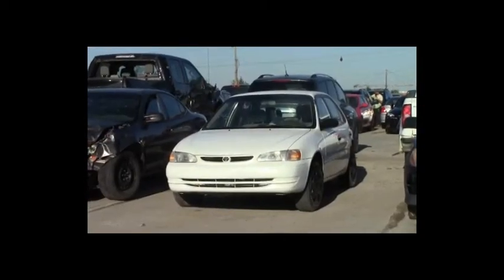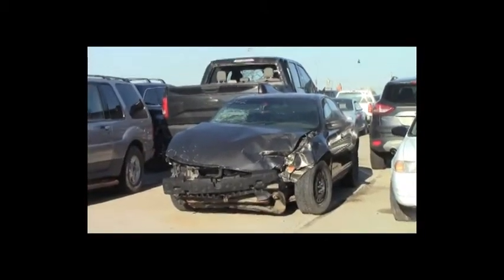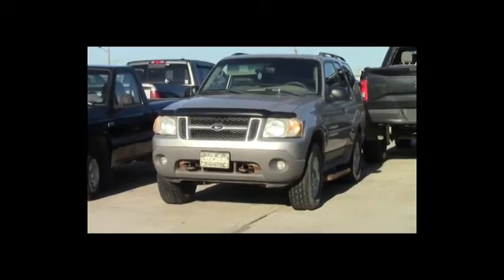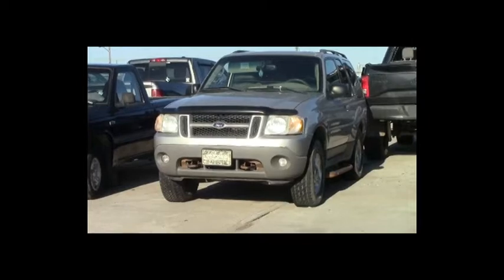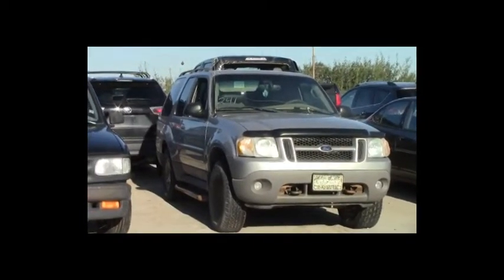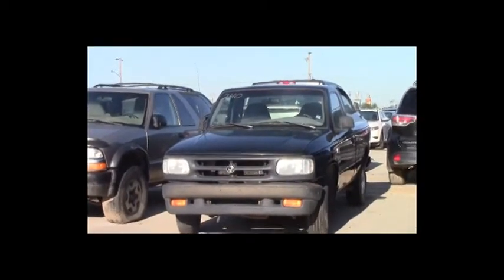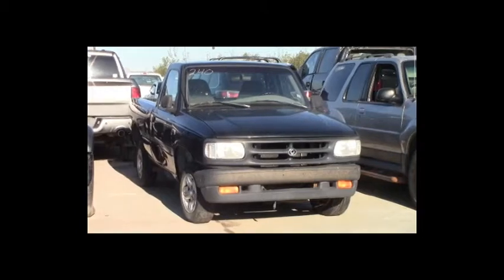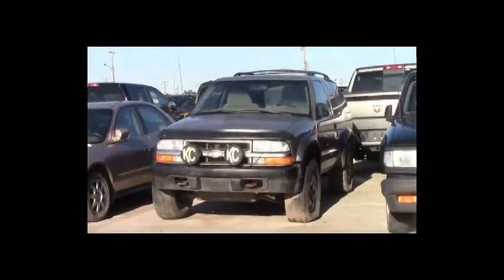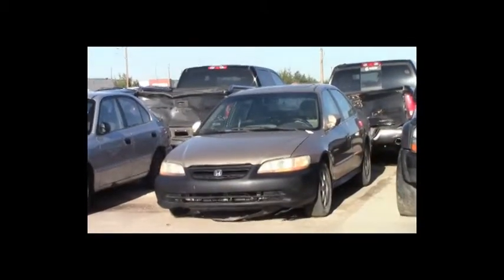Lot number 243: 1999 Toyota Corolla, AOT. Lot number 242: 2001 Pontiac Grand Prix, V6, AOT, loaded. Lot number 241: 2002 Ford Explorer, V6, AOT, 4x4, loaded, power leather seats, power center. Lot number 240: 1995 Mazda B3000 Reg Cab Short Box, V6, 140K. Lot number 239: 2001 Chevy Blazer, V6, AOT, 4x4, loaded. Lot number 238: 2002 Honda Accord, VTEC, AOT, loaded, power center.